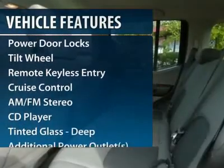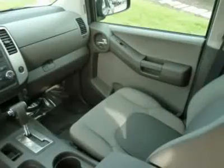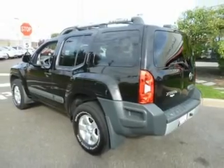anti-lock braking system, traction control, power steering, front air conditioning, aluminum wheels, cruise control, AM-FM stereo radio, rear defrost, power door locks.